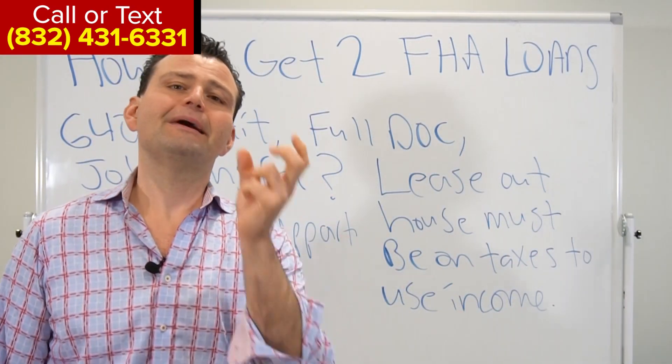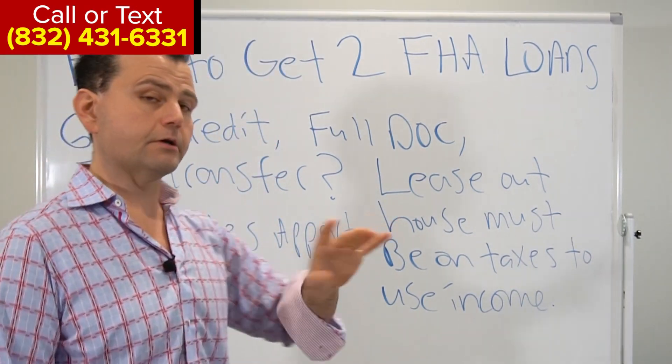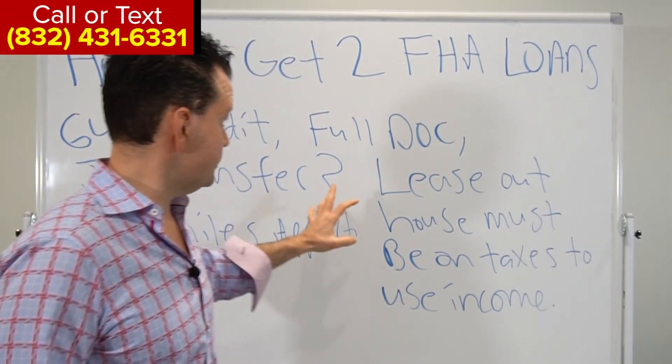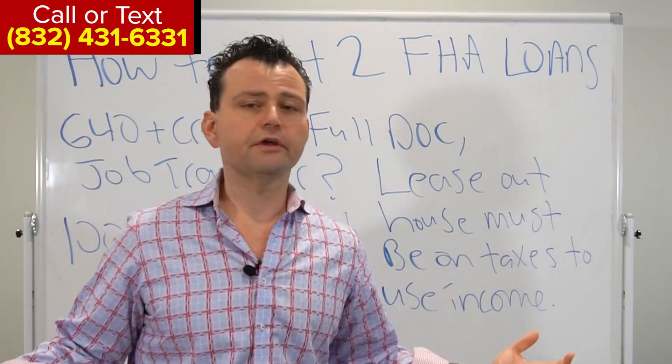If you just leased out the house a month ago, they're going to count that mortgage into your debt ratio to make you qualify. But if the rental income has been on your tax returns, it'll give you 75% credit for your rental income. Those are the main requirements to get a second FHA loan — and you can do this anywhere in the country.